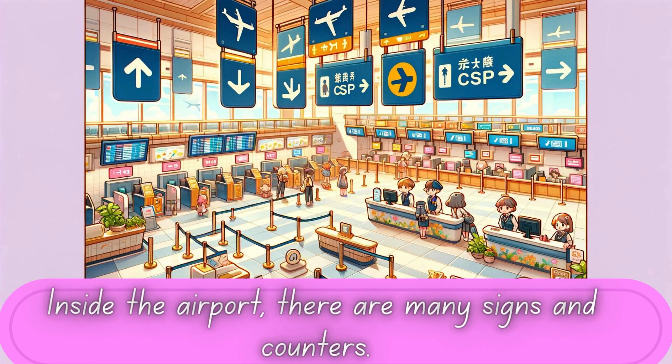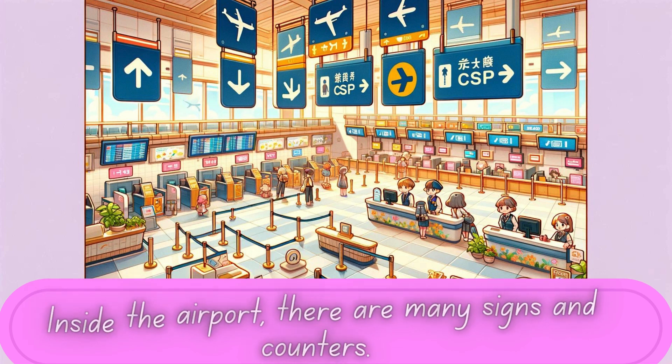Inside the airport, there are many signs and counters. The signs help us know where to go, and the counters are where we check in for our flight. We also get our boarding passes here. It's like getting a ticket to an amazing adventure.